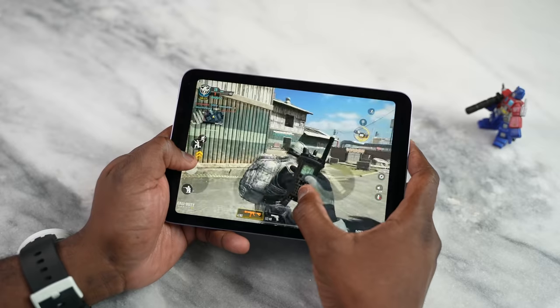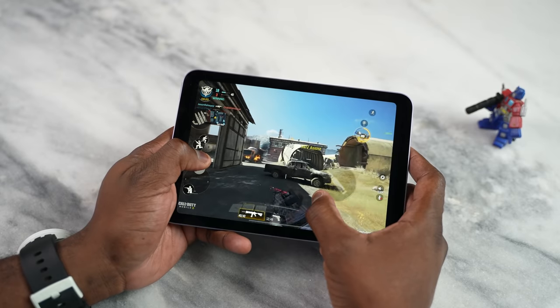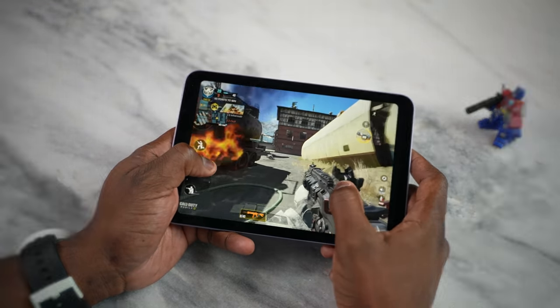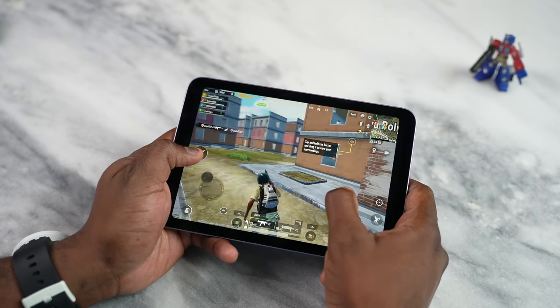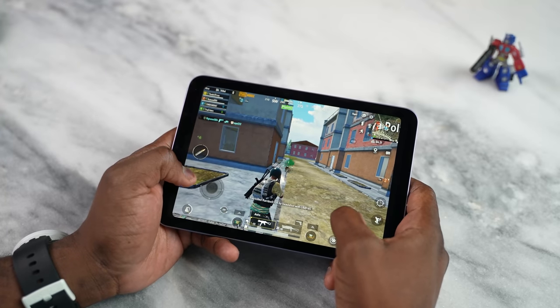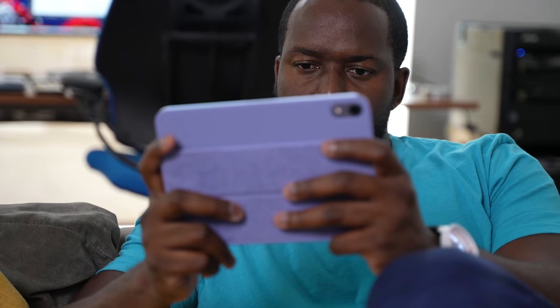Looking at the device overall, we've got quad speakers, and oh my god, that is a great experience for gaming, listening to music, and audio. It sounds really good, and I wish more devices — whether tablets or even smartphones — would have multiple speakers. I'd like to see just a better audio experience altogether.